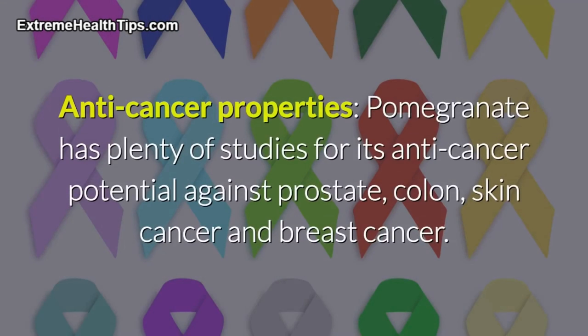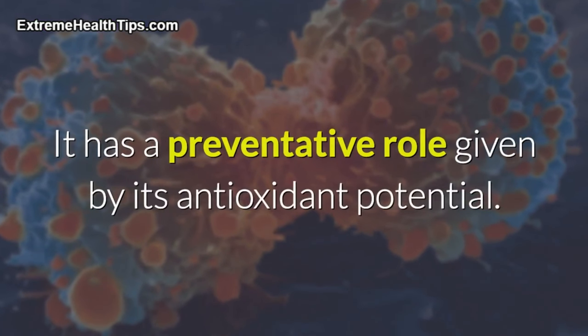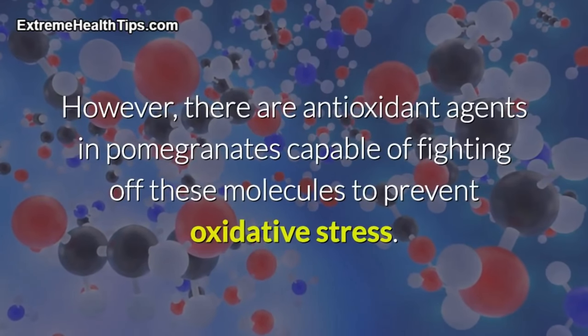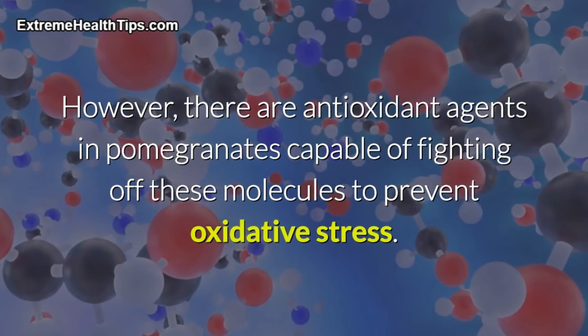Anti-cancer properties: pomegranate has plenty of studies supporting its anti-cancer potential against prostate, colon, skin cancer, and breast cancer. It has a preventative role given by its antioxidant potential. Flavonoids and other substances in pomegranates inhibit free radicals — molecules with the propensity of taking away atoms from cells and tissues, damaging healthy tissues and causing DNA mutations in a process called oxidative stress. Antioxidant agents in pomegranates are capable of fighting off these molecules to prevent oxidative stress.